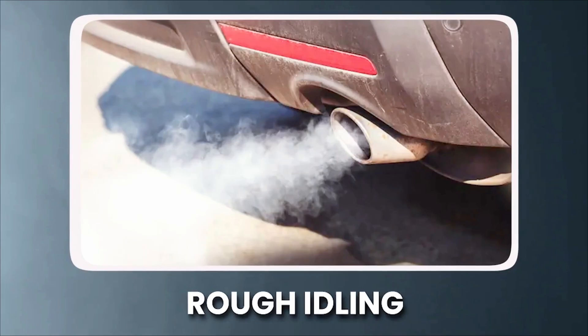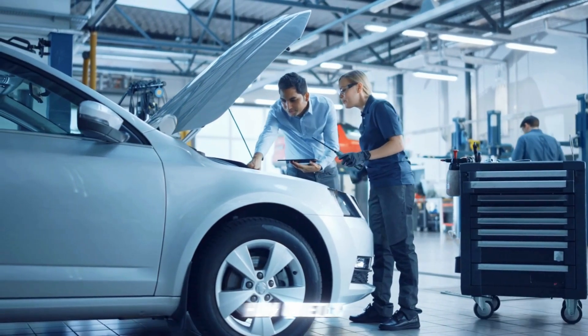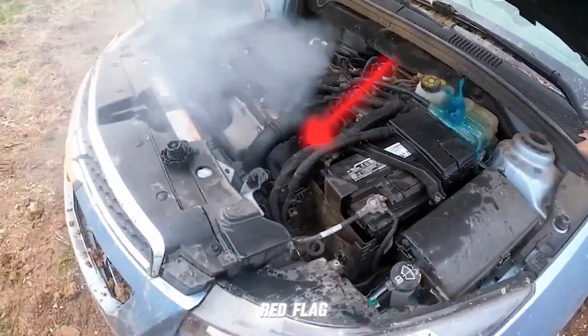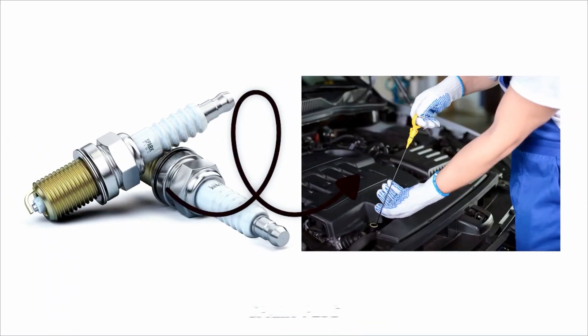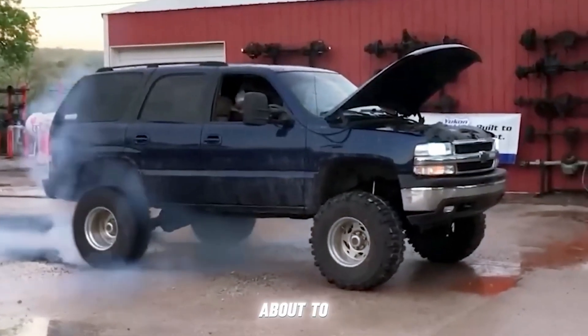Symptom No. 4: Rough Idling. At a stoplight, your engine should hum quietly. If instead it shakes, sputters, or vibrates, that's a red flag. A fouled spark plug can make the idle uneven and make your car feel like it's shivering or about to stall.